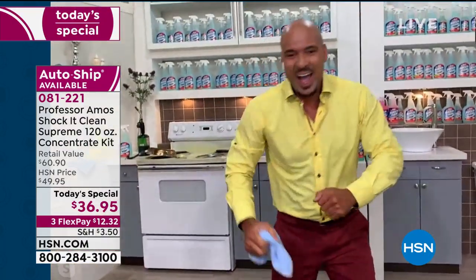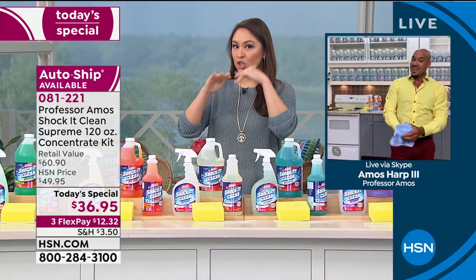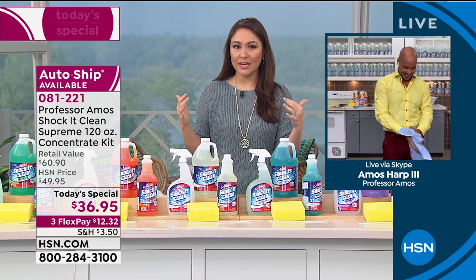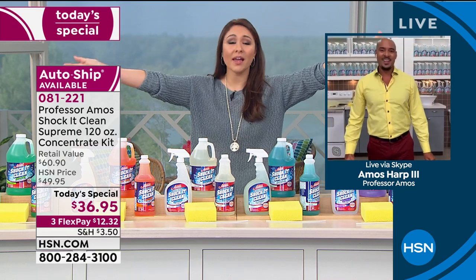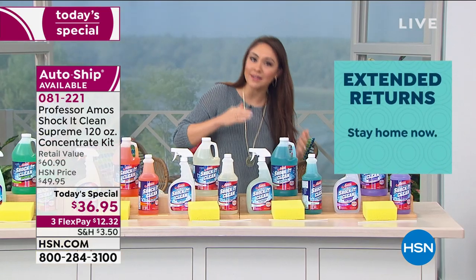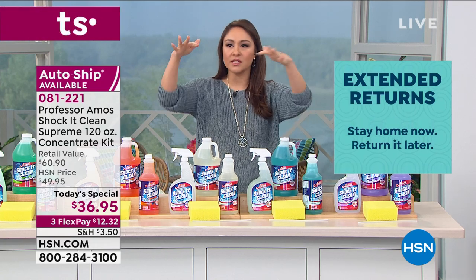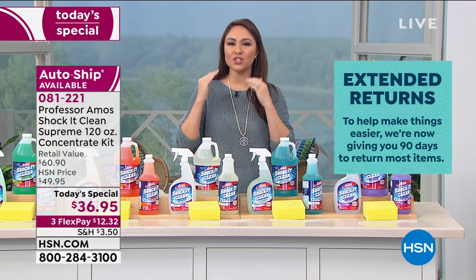You don't really know what level of clean you're doing with the stuff you have until you get this home. By the way, you still get that 90-day return policy — 90 days to clean away. Use it for everything: carpets, tile. Amos is going to show us jewelry, shoes, laundry. It is easier to talk about what you can't clean with this. It's one cleaner — you don't have 10 different bottles under your sink. One cleaner doing it all.